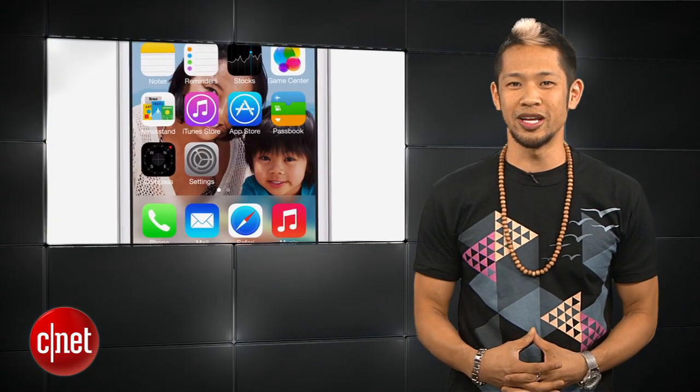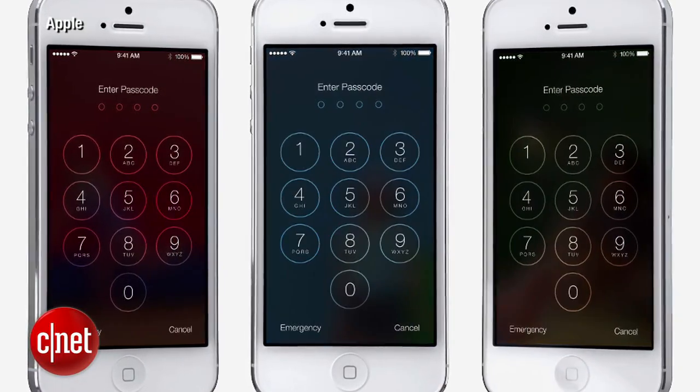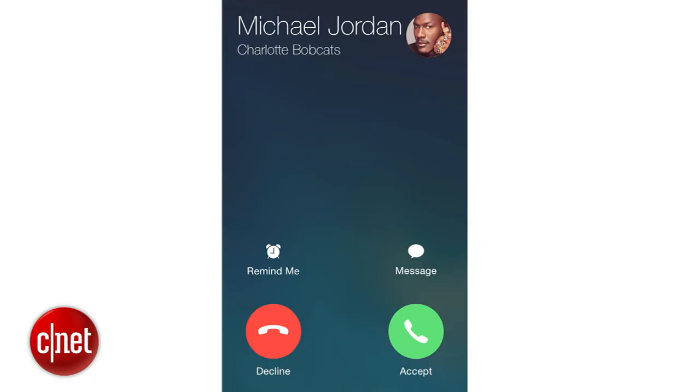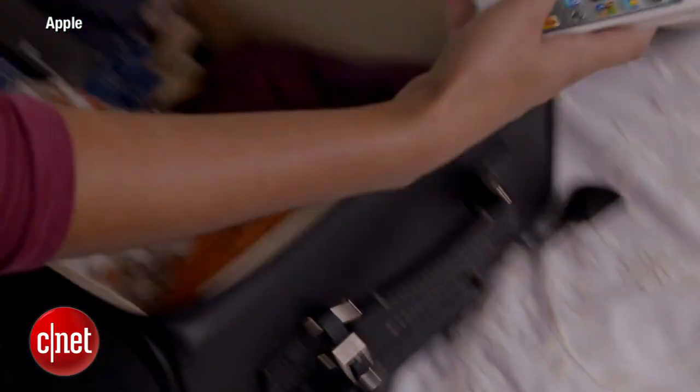iOS 7.1 is officially out and brings a whole bunch of improvements and tweaks. If you've updated to it already, you'll notice iOS 7's animations are snappier and things like the slide to power off or the buttons in the phone app have been revamped. Siri now allows you to manually control it by holding down the home button when you speak and releasing it when you're done.